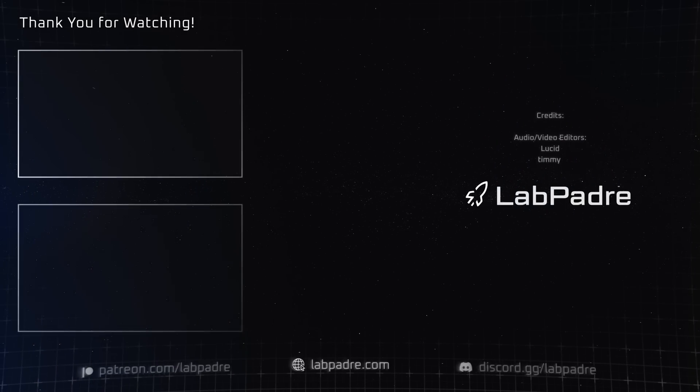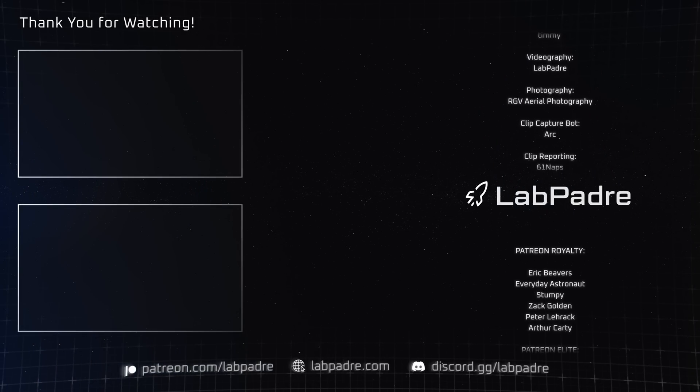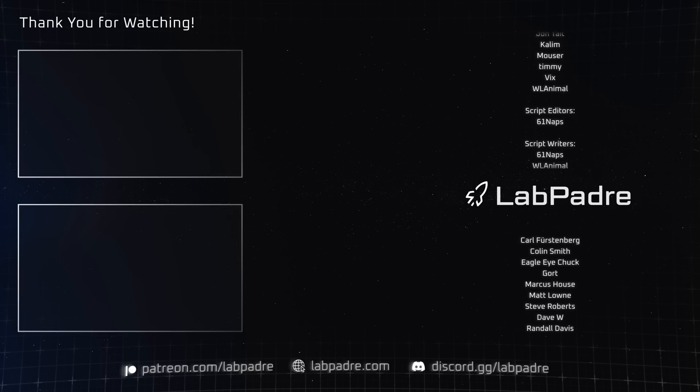And there you have it — another SpaceX and Starbase weekly update brought to you by LabPadre. We'll see you next week and thanks for watching. LabPadre, out!